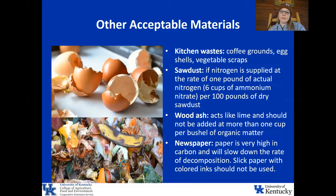Other acceptable materials include kitchen waste such as coffee grounds, eggshells, and vegetable scraps. Sawdust can be added if nitrogen is supplied at the rate of one pound actual nitrogen per 100 pounds of dry sawdust. Wood ash can be added to your compost pile, but it acts like lime and neutralizes your pH, so don't add more than one cup per bushel of organic matter. Newspaper can also be added, but it's really high in carbon and will slow decomposition, so only add it if you really need a carbon source. Do not use slick newspaper with colored inks, as that will not break down properly.